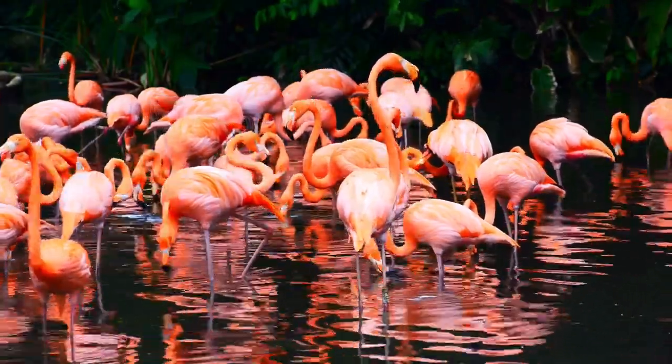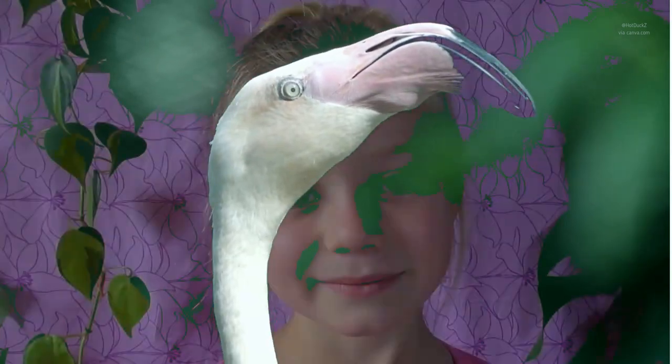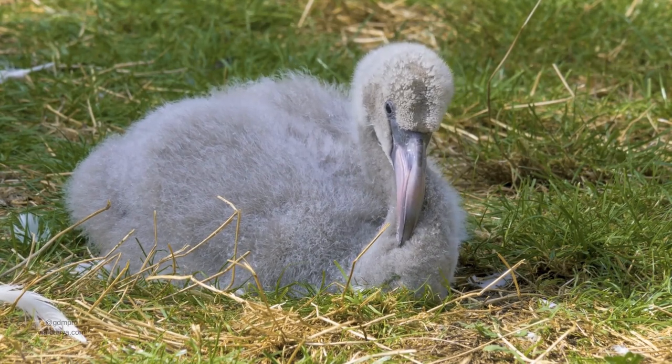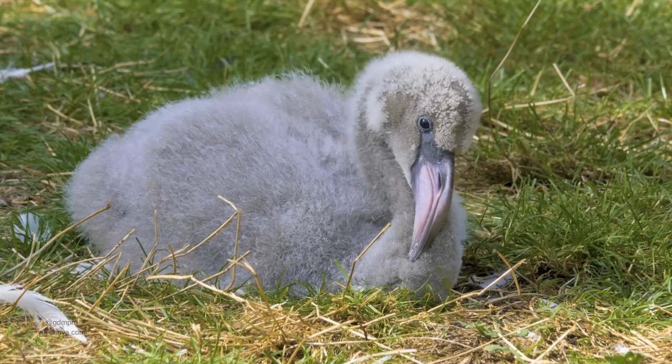Flamingos that don't eat the shrimp are not pink. That leads us to fact number two. Baby flamingos are not born pink — they're actually fluffy and either gray or white. They have to eat lots and lots of shrimp to earn those pink feathers. But they're still so cute.